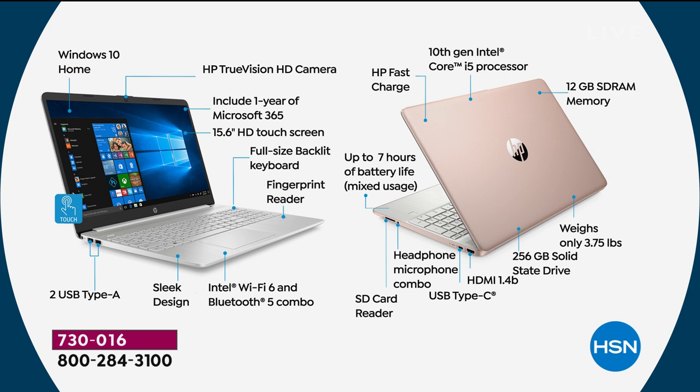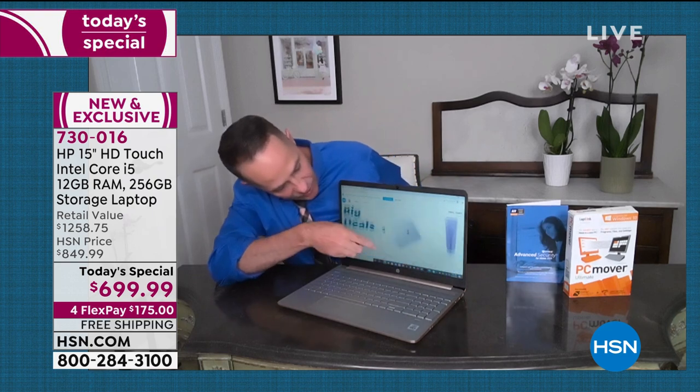Full size backlit keyboard, fingerprint reader — we've never been able to say it before, we've never done it before. My personal computer doesn't have it. I'm jealous if you're getting this new computer. I briefly mentioned Intel Wi-Fi 6 and Bluetooth 5 combo — the latest ways to connect your computer wirelessly, whether you're connecting to earbuds or anything else. The fastest connection you'll have: up to three times faster transferring files because of the Intel Wi-Fi 6 that's built in.